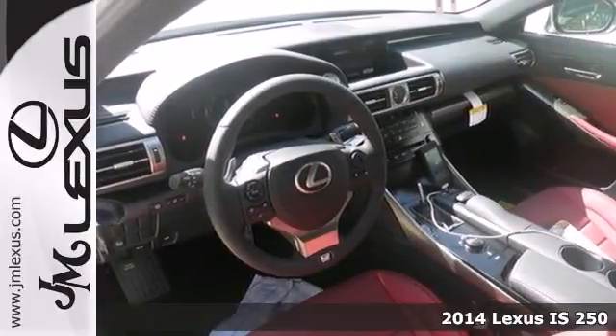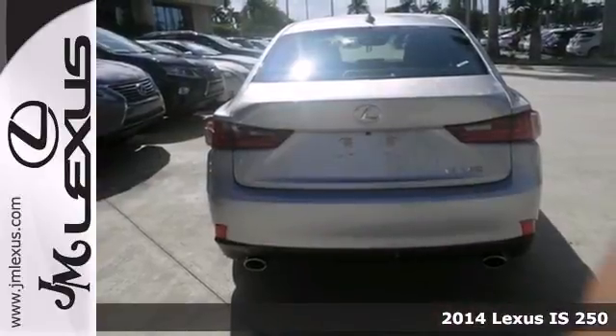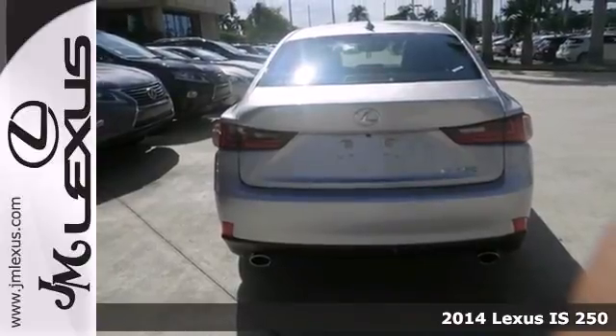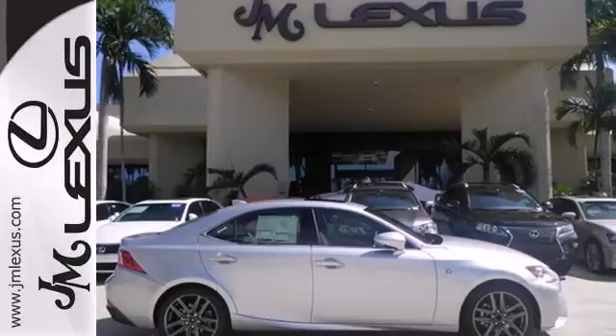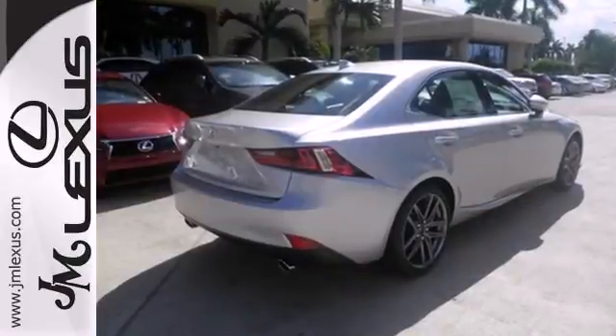It's a 2014 Lexus IS. This luxury sports sedan has a rich interior with a number of practical improvements. Inside it includes climate control, a garage door transmitter, power seats, and a power moonroof.